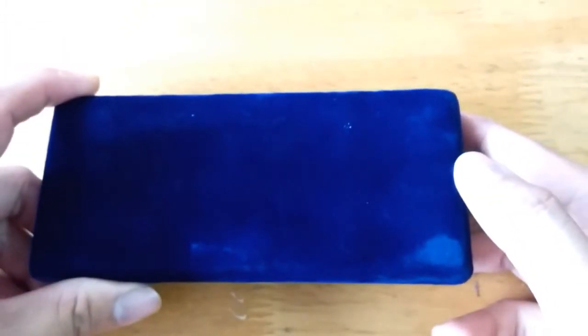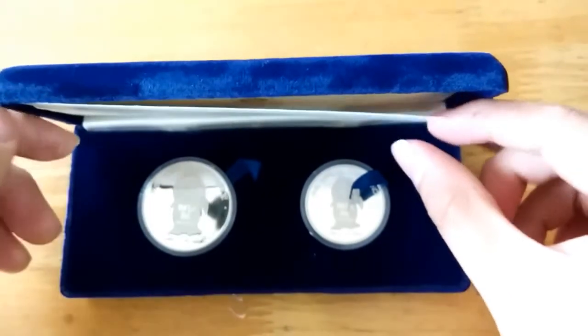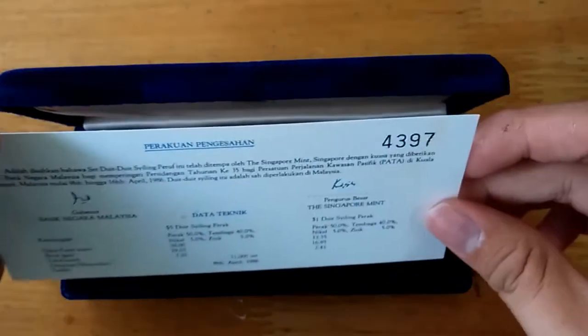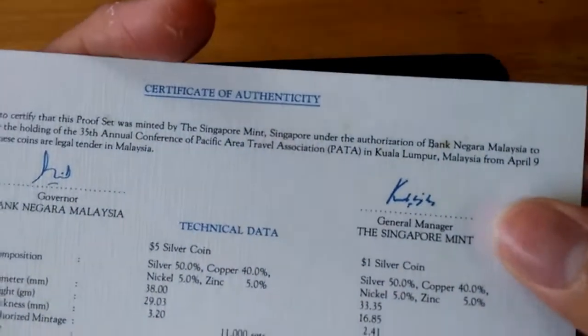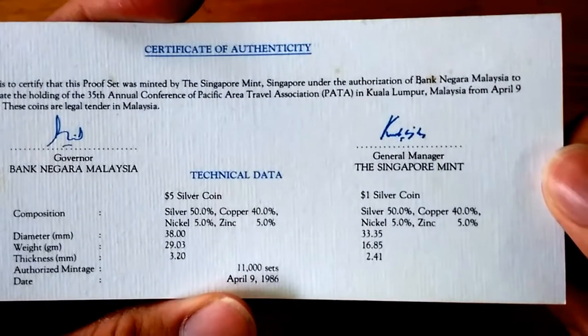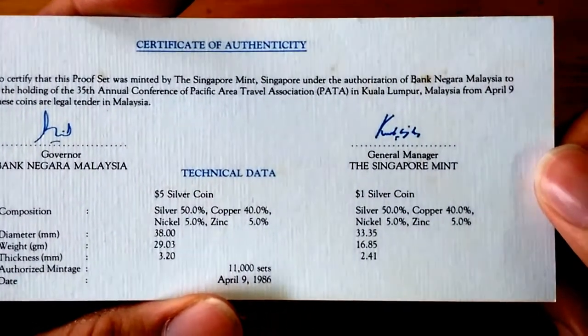Now if you're gonna buy one, it should come in a dark blue real world box. Let's take a look at the box content. Now each box should have its own certification of authenticity and you have two signatures, one from Bandegar Malaysia and another one from the Singapore Mint.